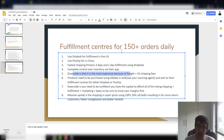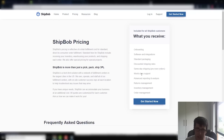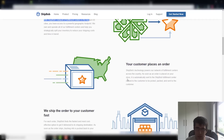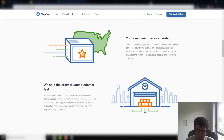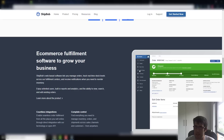ShipBob uses USPS, DHL, and FedEx, resulting in far fewer chargebacks and better reviews. Looking at ShipBob's website — shipbob.com — you connect your products, send them to their fulfillment center, they store your inventory, and when a customer places an order they ship it fast. They have at least ten fulfillment centers across the US, which is how they get shipping so fast. All the notifications push back through Shopify and AfterShip, so your customers will be very happy.